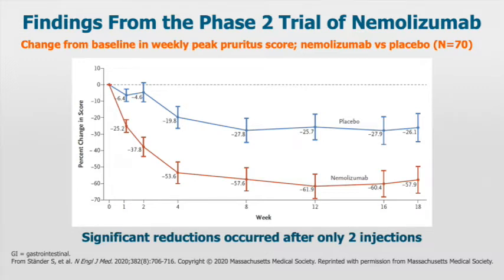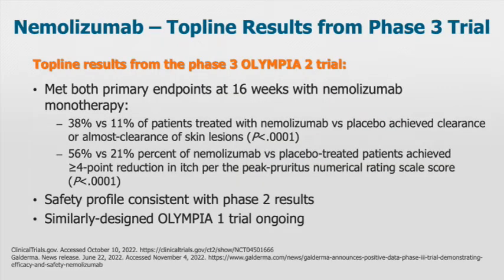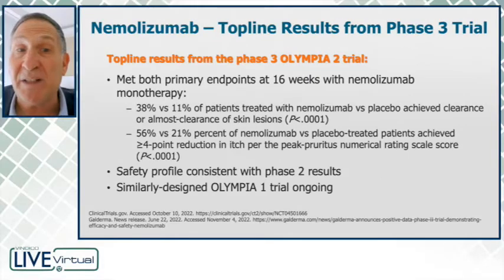The safety profile of this drug was quite good. There are now top-line results from the phase 3 Olympia 2 trial, which met both primary endpoints at 16 weeks with nemolizumab monotherapy. 38% versus 11% of patients treated with nemolizumab achieved clearance or almost clearance of skin lesions. In terms of itch, 56% versus 21% on nemolizumab versus placebo achieved more than a 4-point reduction in peak pruritus numerical rating scale.